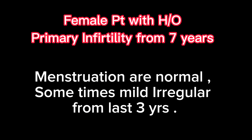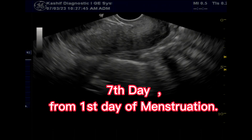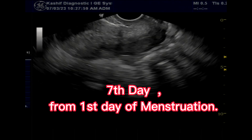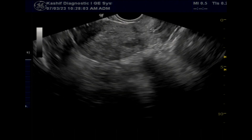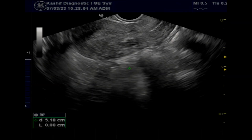This patient has a history of primary infertility from 7 years. Menstruation is almost normal with some history of irregularities. The TVS scan shows the uterus is normal and endometrium is normal. There are two small intramural fibroids seen posteriorly but not causing any symptoms. These are not the cause of infertility.